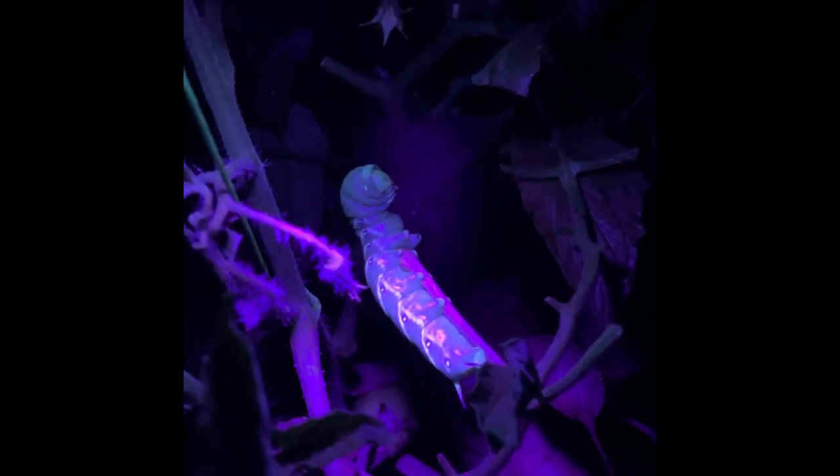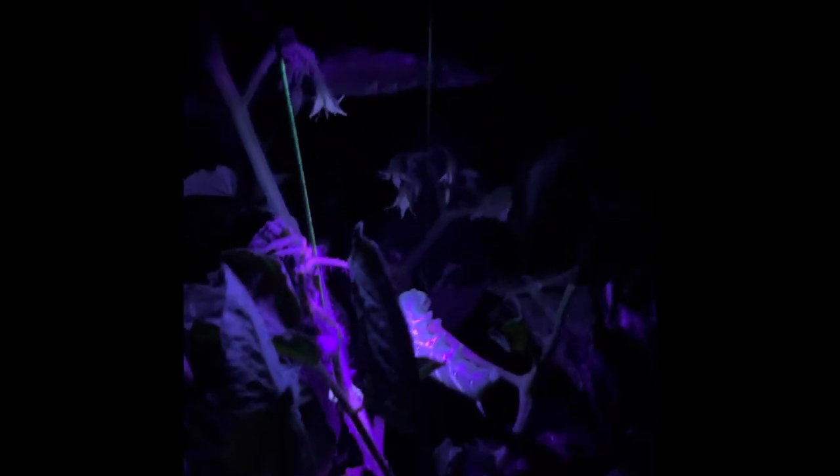Oh look, there it is right there! Oh my god, it's huge. All right, it's the next morning — I think we got everybody. The black light is so helpful.